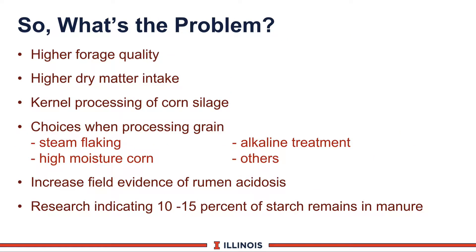On the downside, what are the problems if we are limiting NFC? We certainly need higher quality forages and higher dry matter intake to maintain good cow health. Kernel processing can be an important part to make NFC more available. We also have to consider our choices in types of grains—such as high moisture corn, steam flaking, alkali treatment, and other ways to process grain. If you don't get the NFC right, we will see evidence of rumen acidosis, also known as SARA or subacute rumen acidosis. And if we don't get it processed right, we can see as much as 10 to 15 percent or even higher starch remaining in the manure.